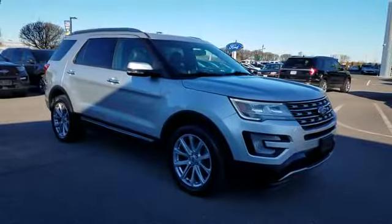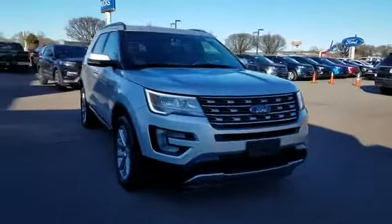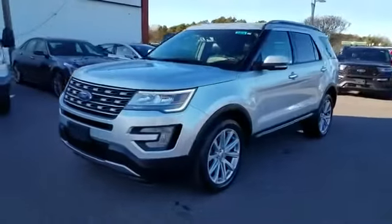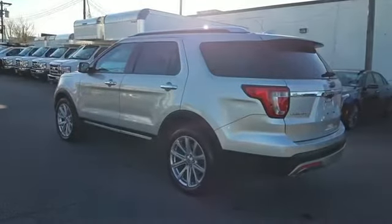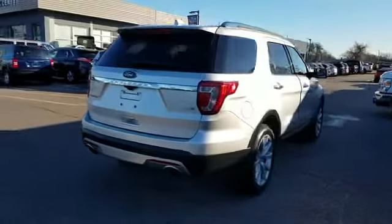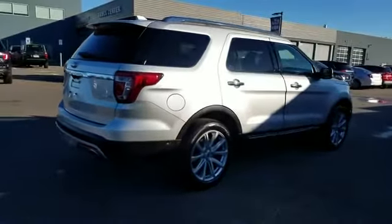2017 Ford Explorer with less than 56,000 miles on the odometer. This SUV offers space as well as power and performance. You'll enjoy first-class features that create a premium environment, such as navigation, backup camera, and side view mirrors with turn signals.